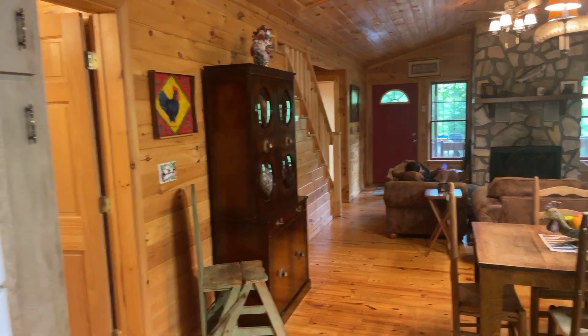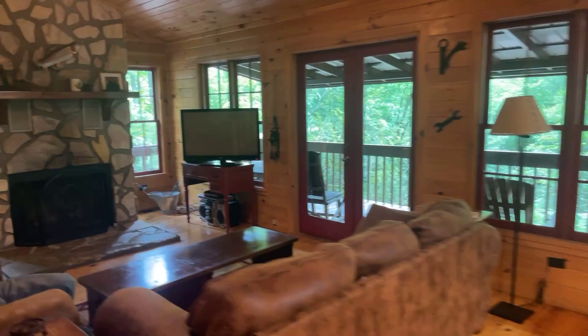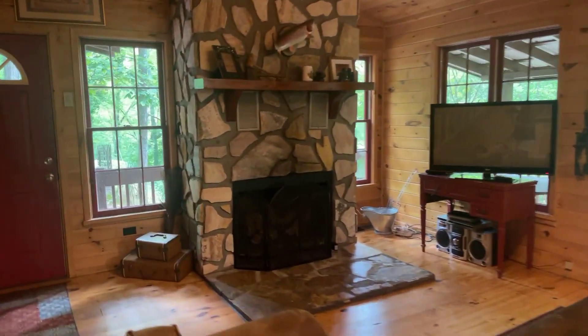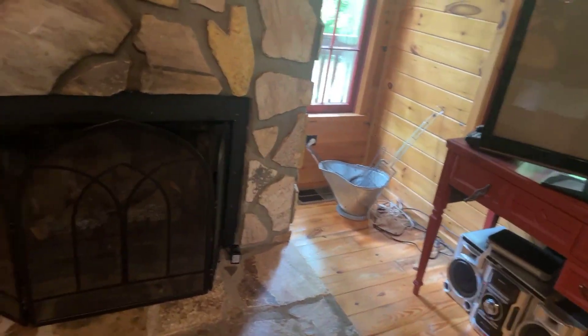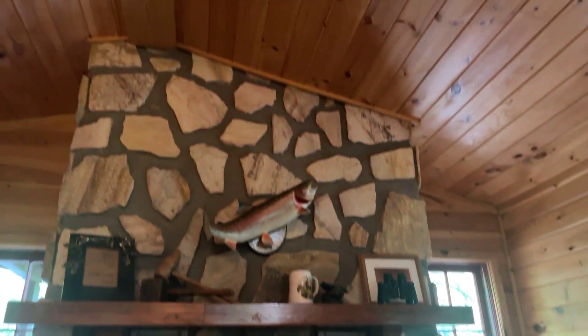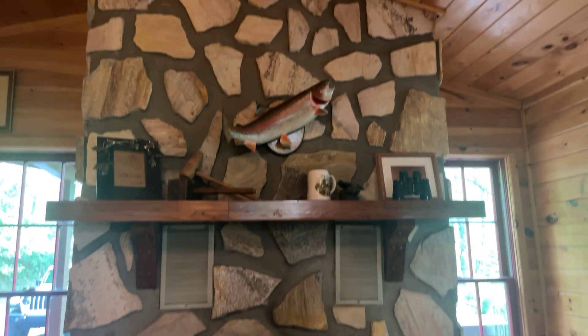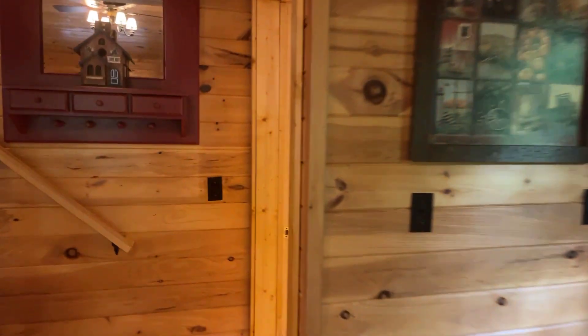This home used to be on the rental program, but the current owners have not had it on there. That is a propane fireplace, but you can see that at one time it was a wood-burning fireplace — it has a chimney. If you wanted to convert it back, I would definitely recommend having it inspected first.